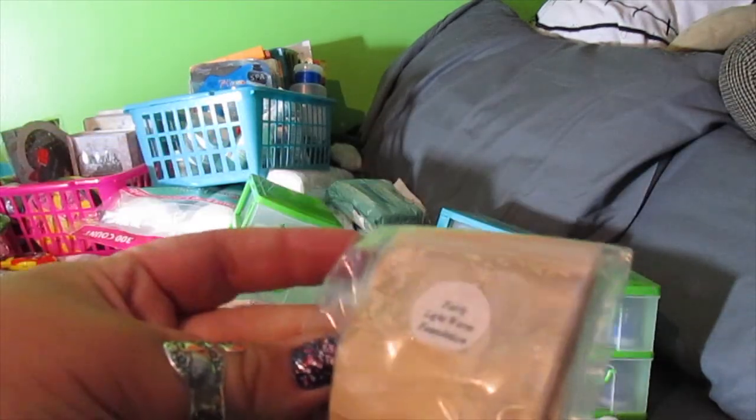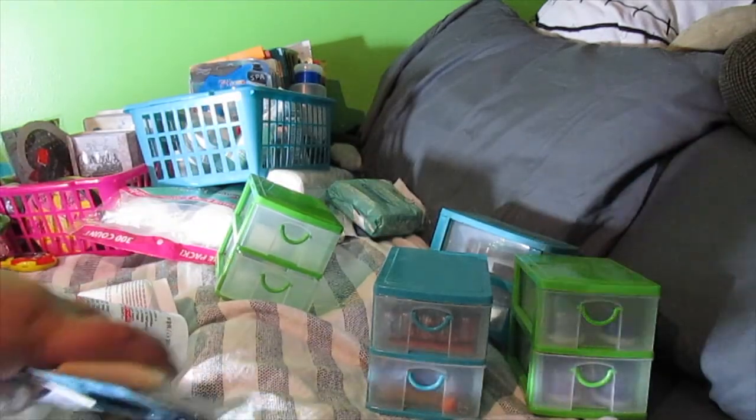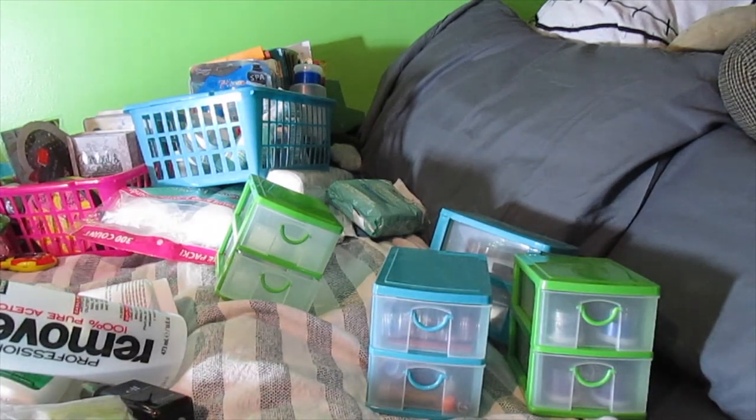That is it. I'm going to put all this stuff back in my cabinet and let you guys see what all I've done, and then we'll see the end result.